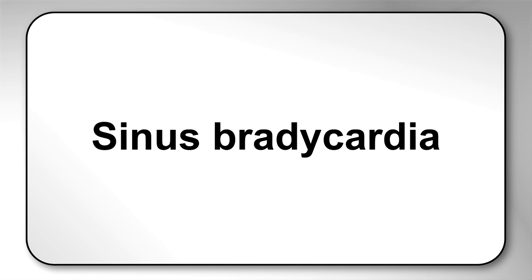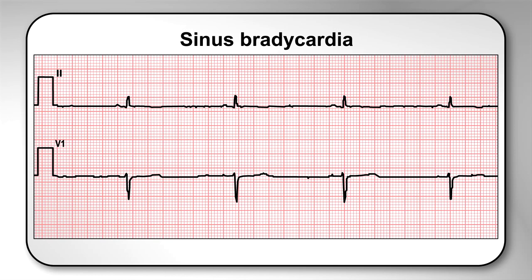Sinus bradycardia is a normal variant if the pilot is 49 years of age or younger and their heart rate is greater than 44 beats per minute. If their heart rate is 44 beats per minute or less and you can raise it with exercise, you can issue the certificate.